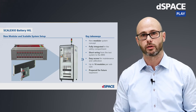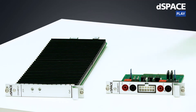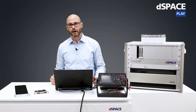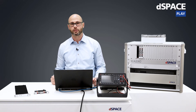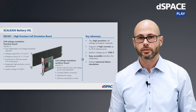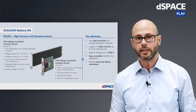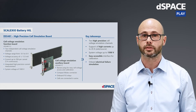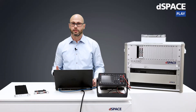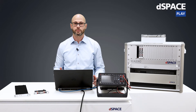Let's now have a closer look at the high-end cell emulation board itself. Our new high-end cell voltage emulation board provides two independent channels which are prepared for system voltages up to 1500 volts. It provides a voltage range from minus 6 to plus 6 volts, and therefore enables also the emulation of wrongly polled cells. Depending on the calibration of the system, positive voltages can be provided with an outstanding accuracy of 300 microvolts. Each channel is able to sink and source peak currents up to 20 amps and continuous currents up to 5 amps. The integrated current measurement provides two measurement ranges to measure high currents or small currents with high precision.